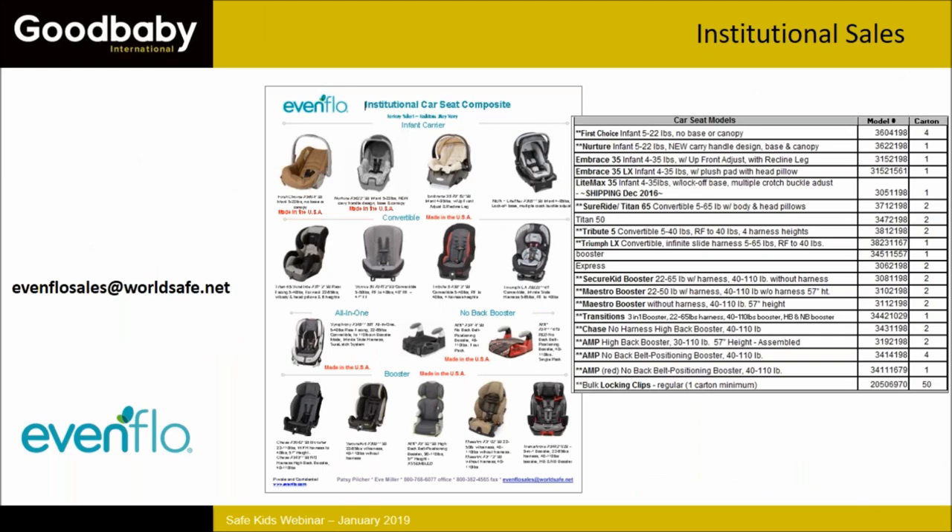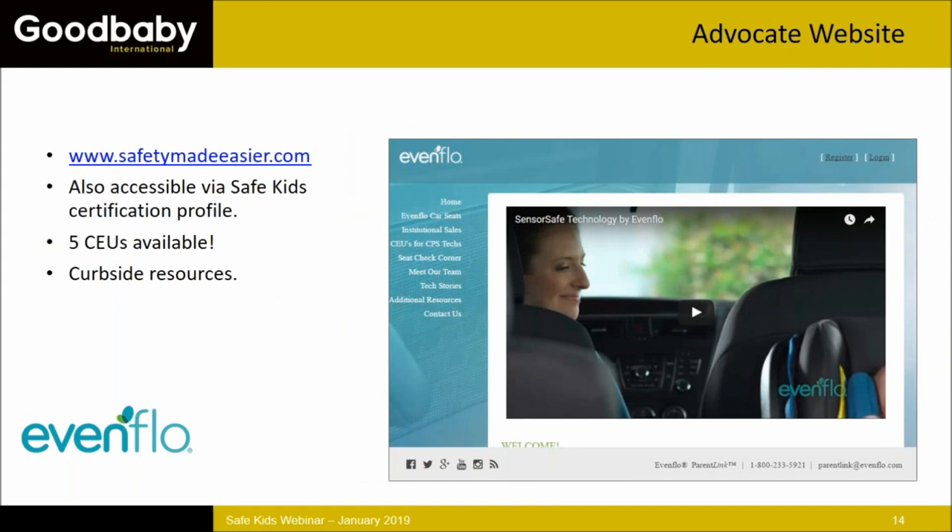We also have an institutional sales program. Institutional sales takes a retail version of a seat, strips it down to the basics — changing soft goods, removing extra harness covers or infant body pillows, and changing lower anchor connectors to standard connectors — to take costs out. We know when you're spending grant dollars they have to stretch. Reach out to Patsy and Eve via the email on screen, and you can download the current composite for car seats from the webinar downloads.